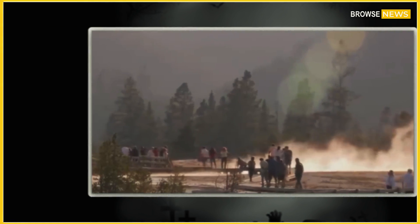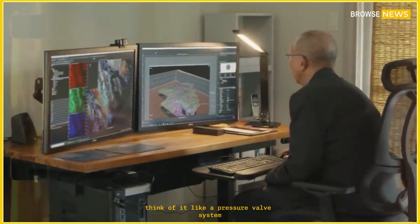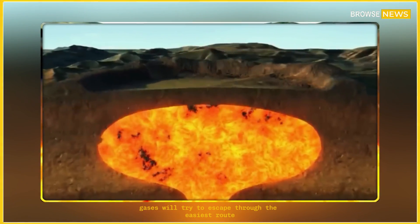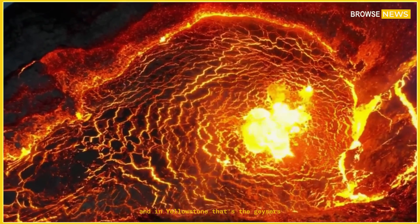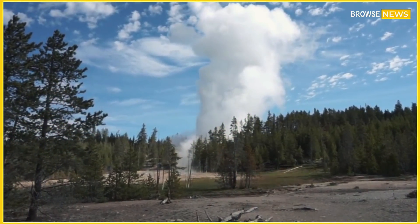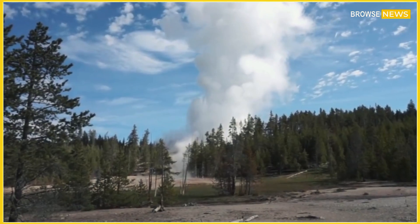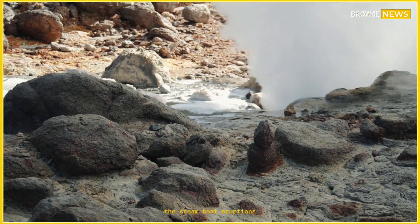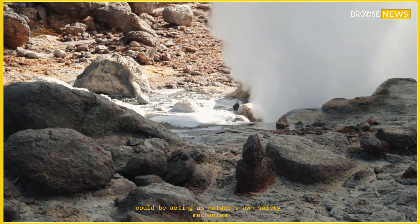Dr. Miguel Hernandez, a volcanologist from the University of Washington, explained: "Think of it like a pressure valve system. If magma is moving upward, gases will try to escape through the easiest route. And in Yellowstone, that's the geysers." The Steamboat eruptions could be acting as nature's own safety mechanism.